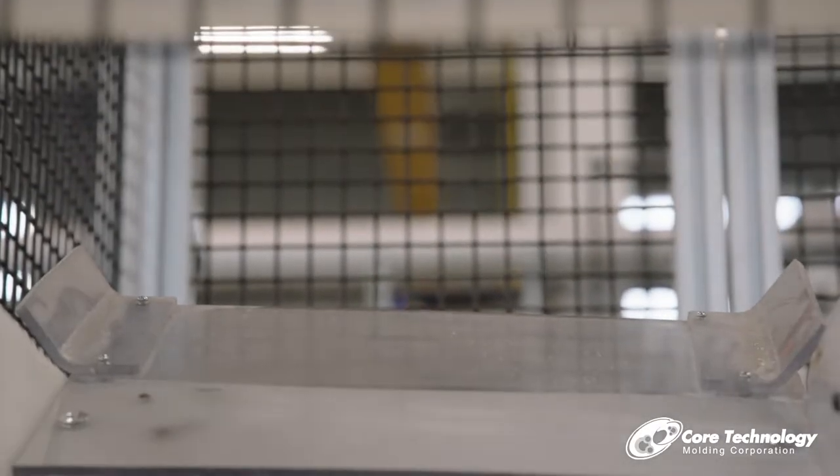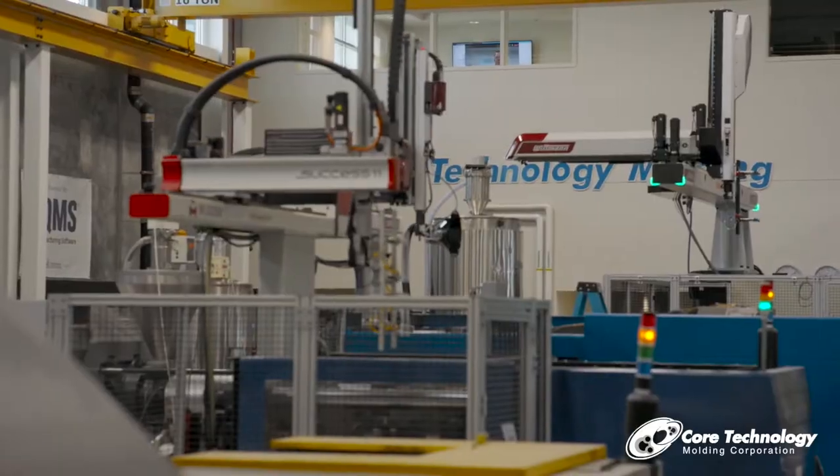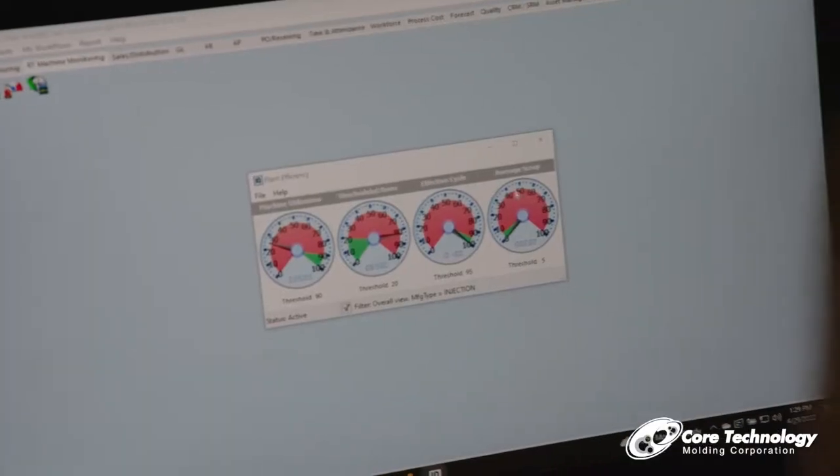Small percentages in the appliance as well. Before DominoWorks, we were doing a lot of calculations by hand. They weren't totally accurate. They weren't real-time. So when we had audits, they were asking for some of this information, and we weren't totally prepared. I didn't have a high level of confidence that we were giving accurate information.